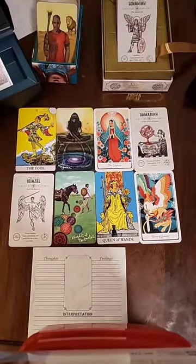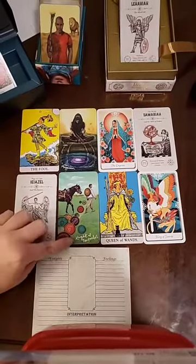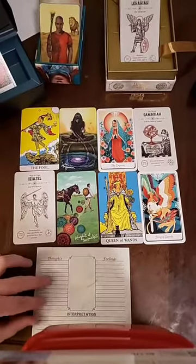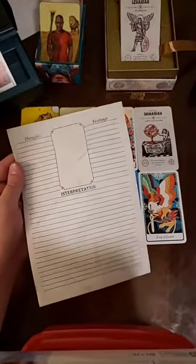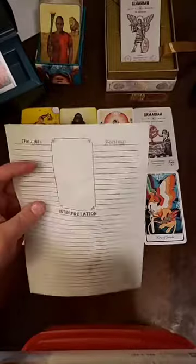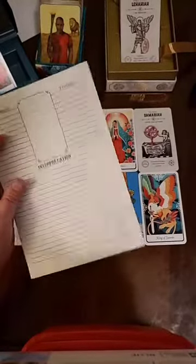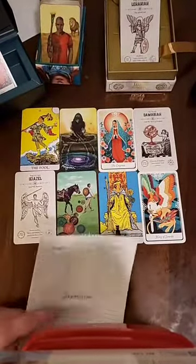Let's start off with a brief introduction to Tarot. If you see here, we have note pages that I created for you. There's a link in the bio — it's a free download. Print as many as you want, or use your own journal. I highly encourage notes because that is going to be key for you.